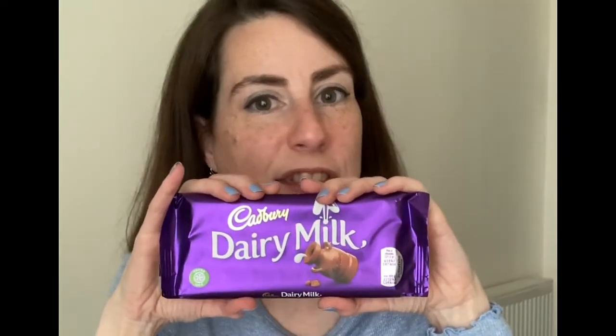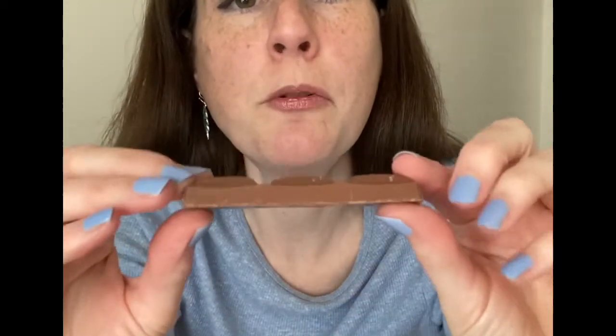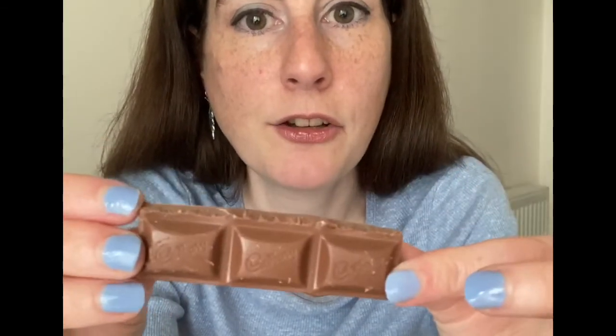First up, good old Dairy Milk. I'm sure most people watching this know what Dairy Milk chocolate looks like, and oh my god it smells amazing. It's creamy, it's delicious — no wonder it is probably Britain's number one. I should probably have checked what is actually rated Britain's number one chocolate bar, but I'm pretty sure it's Dairy Milk. Please feel free to correct me in the comments below if I'm wrong.